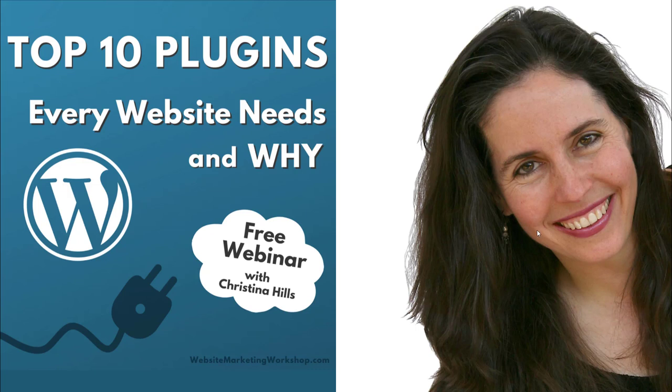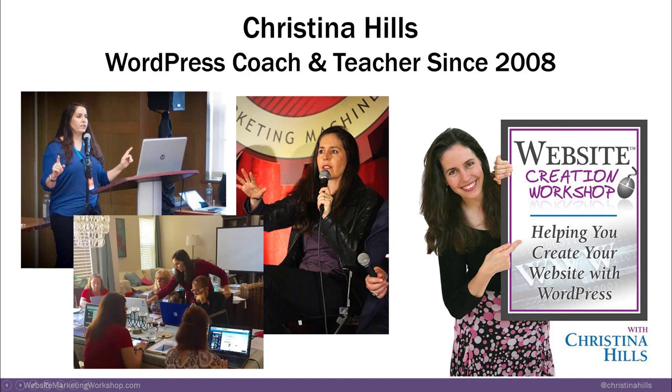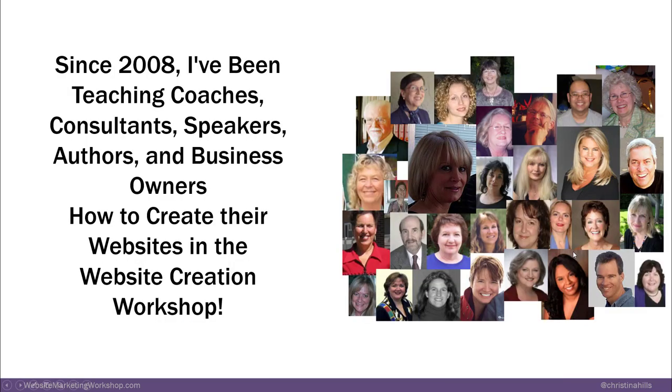If you've never met me before, my name is Christina Hills and I have been teaching WordPress since 2008 in my flagship program, the Website Creation Workshop. I love teaching non-techie entrepreneurs, coaches, consultants, speakers, authors, business owners, artists, musicians, doctors, all kinds of folks how to create their websites.